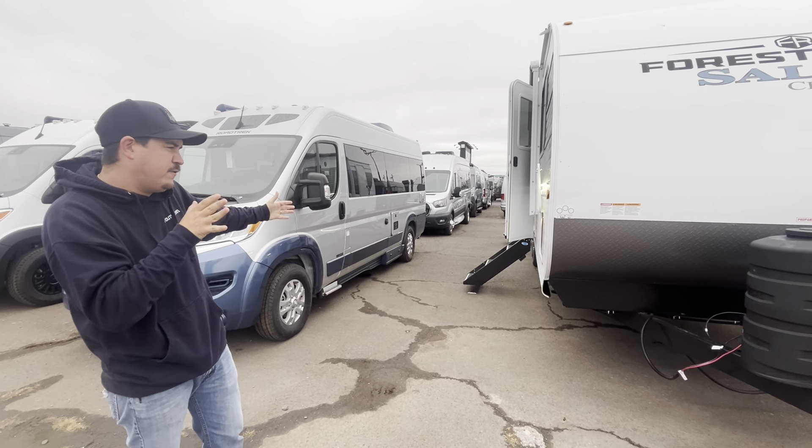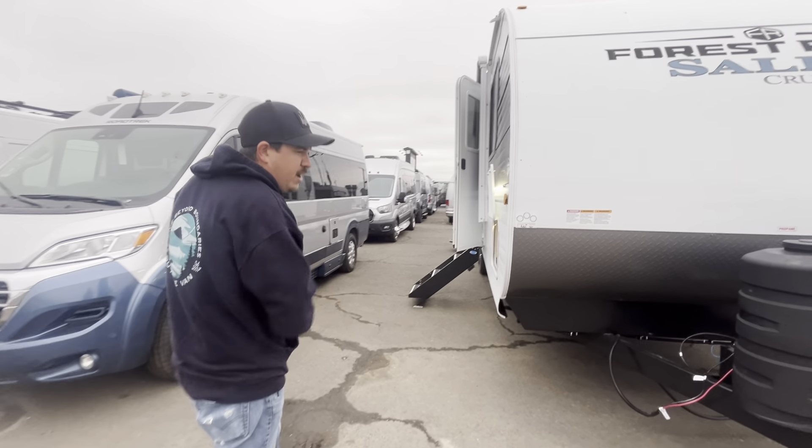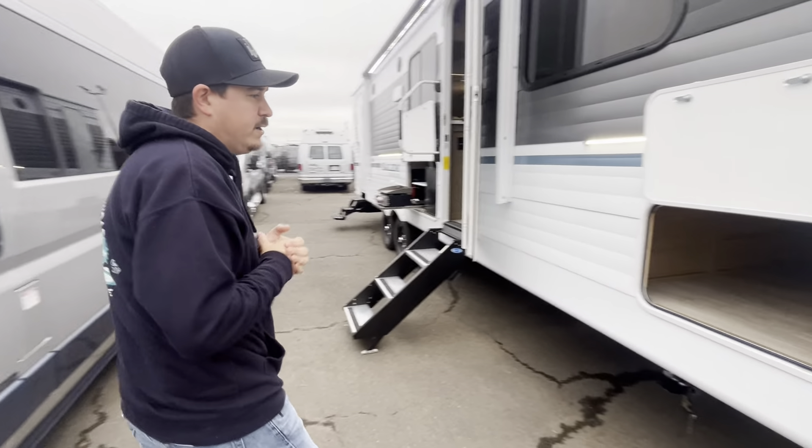Coming in at just over 32 feet overall length. You do have an on-demand hot water heater, outside kitchen, and a fast drop stabilizer that sets up very quickly.